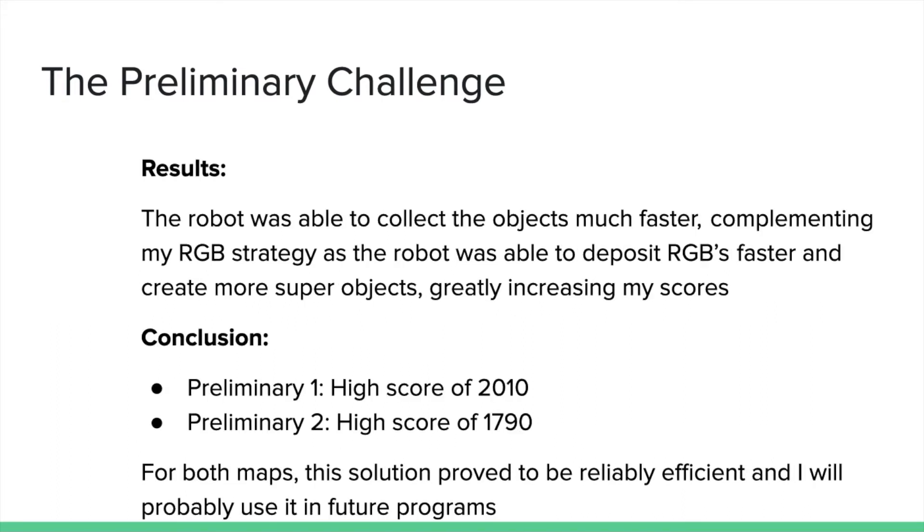As a result, my robot was able to collect objects faster and thus collect more sets of RGB. This created more super objects which greatly increased my score. My preliminary challenge 1 gave me a high score of 2010 points while my preliminary challenge 2 gave me a high score of 1790 points using this method.